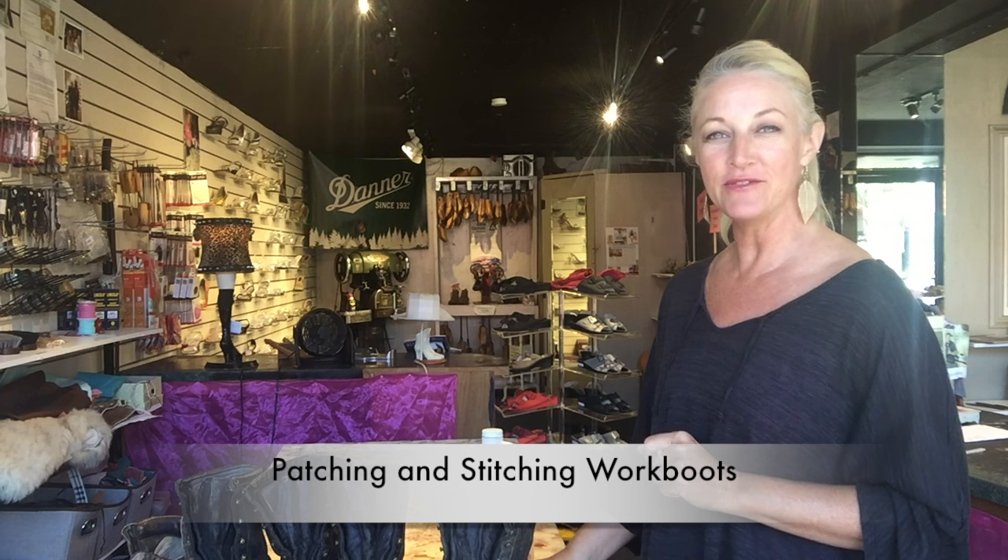Aloha! Terry Edmonds coming to you again from my shop in Wailuku, 'If the Shoe Fits,' in Maui, Hawaii. One of the items that I carry as a boot in my store is the Danner brand, as you can see from the Danner banner behind me.